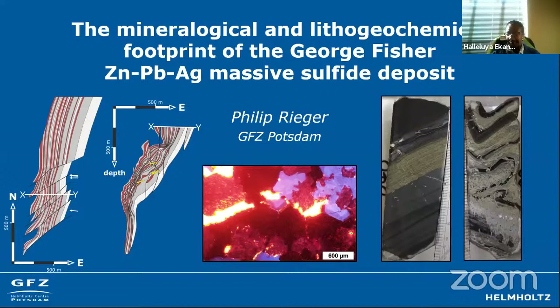Today I have the pleasure to introduce Phil Rieger. Phil is an economic geologist and geochemist currently working as a postdoctoral researcher at GFZ Potsdam, where he recently finished his PhD on the George Fisher Massive Sulfide Deposit.